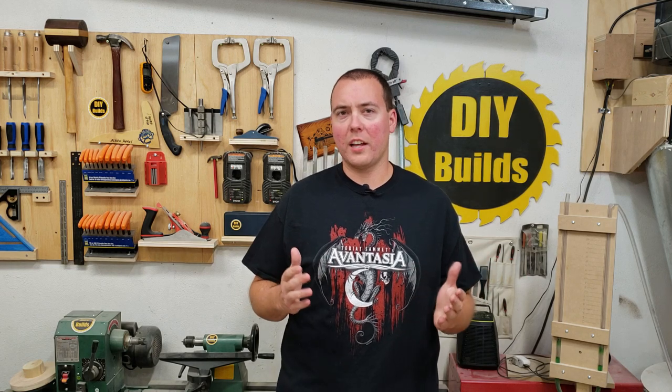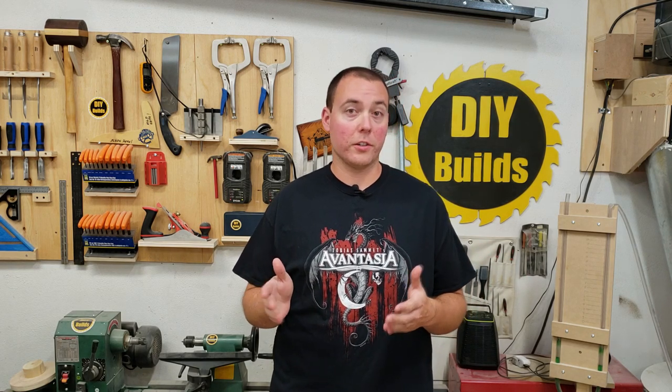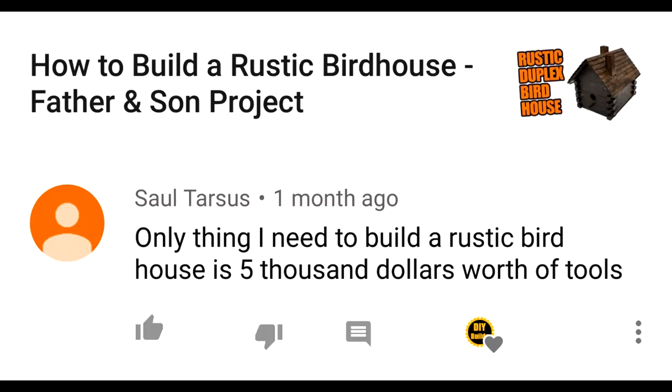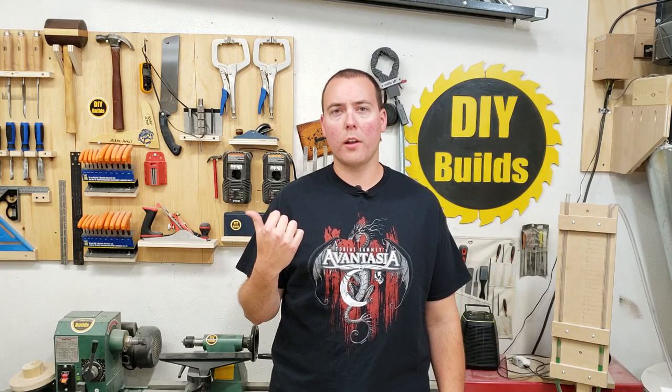Comment: 'Let me just grab my three thousand dollar table saw.' I don't know why people have this impression that I have really expensive tools — that table saw was bought used off Kijiji for 200 bucks. Comment: 'Only thing I need to build a rustic bird house is five thousand dollars worth of tools.' First it was a three thousand dollar table saw, now all my tools add up to five grand? Comment: 'Fifty thousand dollars worth of tools to make a router table.' The last guy said it was five thousand — what the hell's going on?